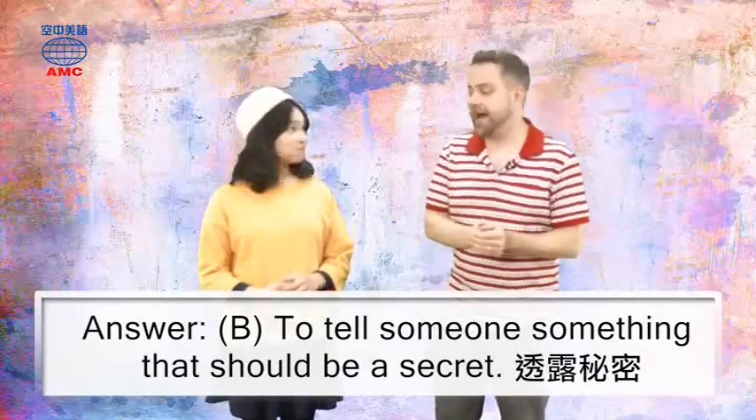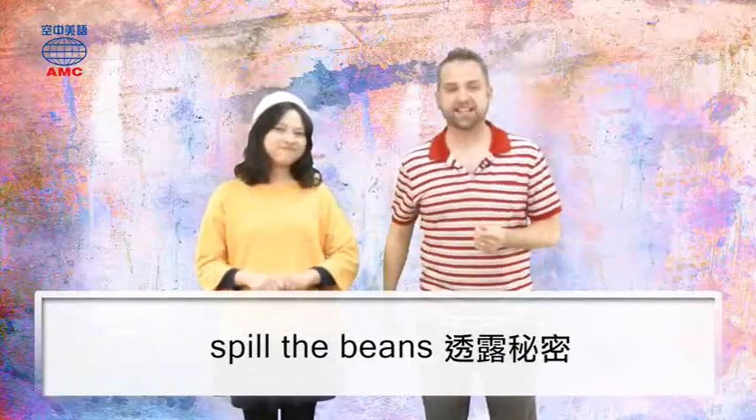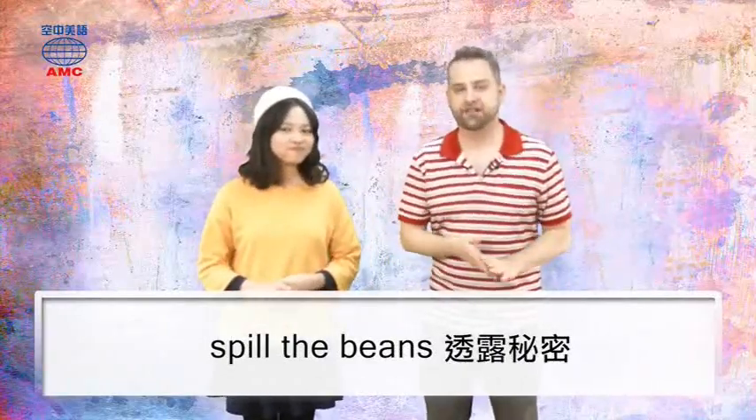I've just let the cat out of the bag — I've spilled the beans. Oh yeah, the cat out of the bag means exactly the same. I've told someone a secret.